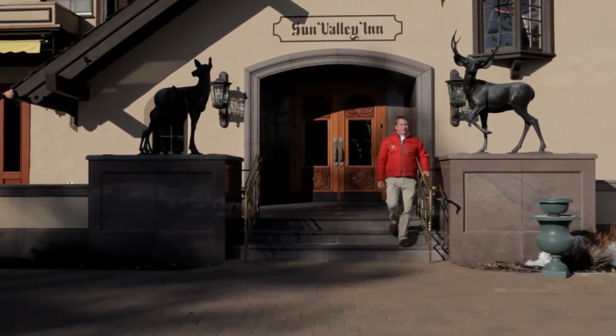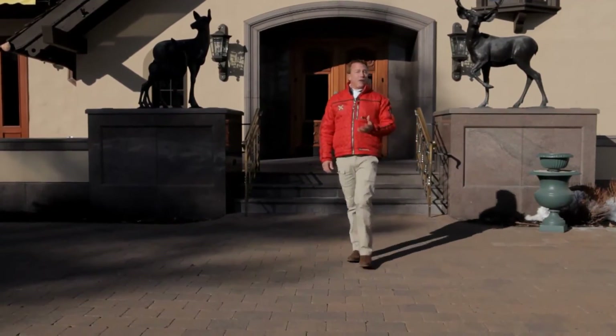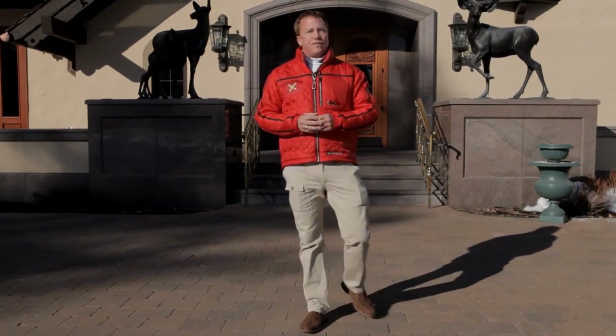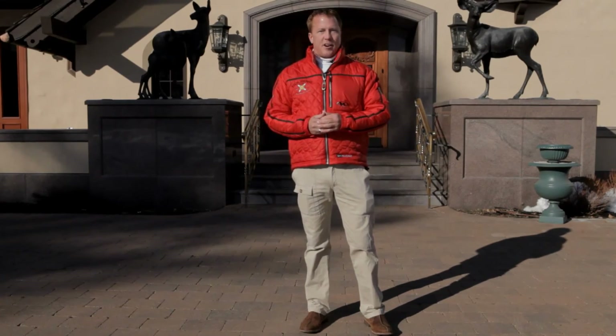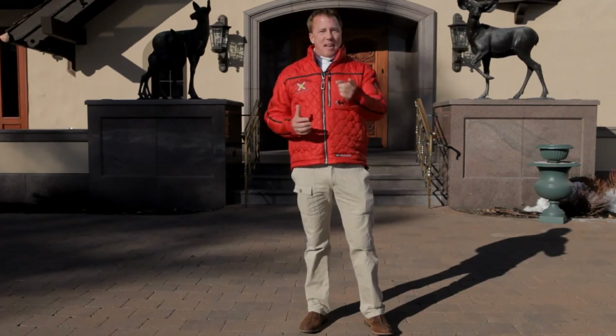Thanks for tuning in to Next Stop from Sun Valley, a world-class year-round resort destination. Thanks to Jack and the friendly, knowledgeable staff for helping make our trip fantastic. Thanks also to our title sponsors Alaska Airlines and the Alaska Airlines Visa Signature Card. Next Stop — where will we take you next? Make good memories, everybody.